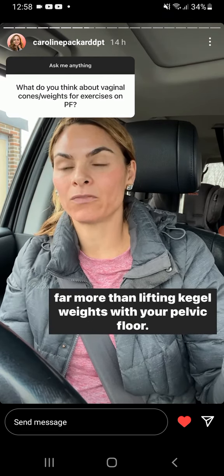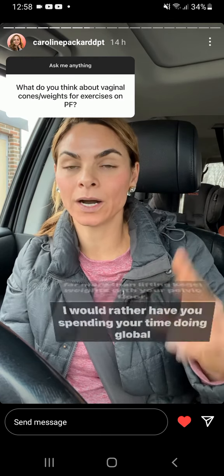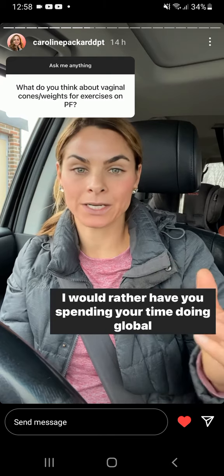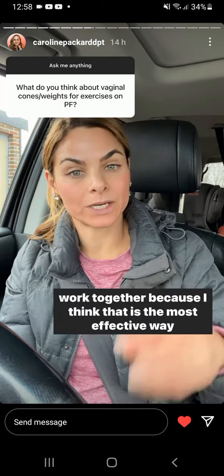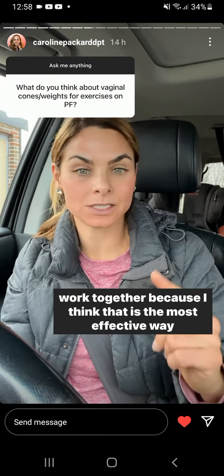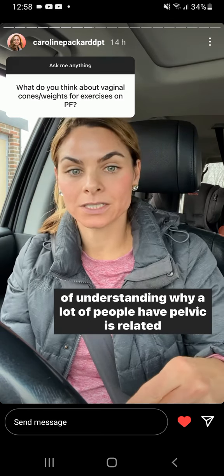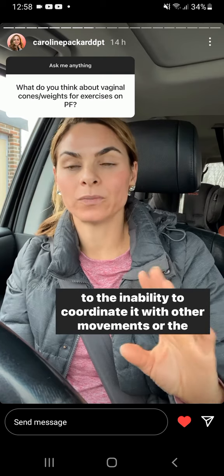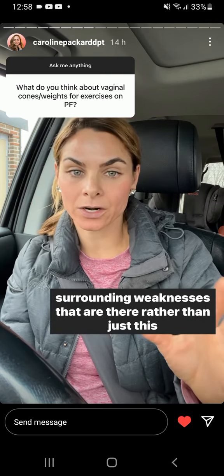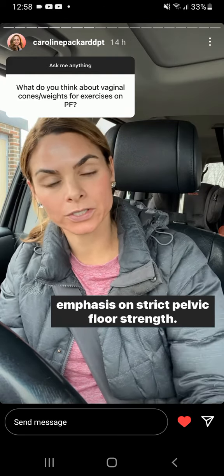Far more than lifting Kegel weights with your pelvic floor, I would rather have you spending your time doing global strengthening and coordinating how all of those movements work together. I think that is the most effective way of understanding why a lot of people have pelvic dysfunction — it's related to the inability to coordinate it with other movements, or surrounding weaknesses, rather than just this emphasis on strict pelvic floor strength.